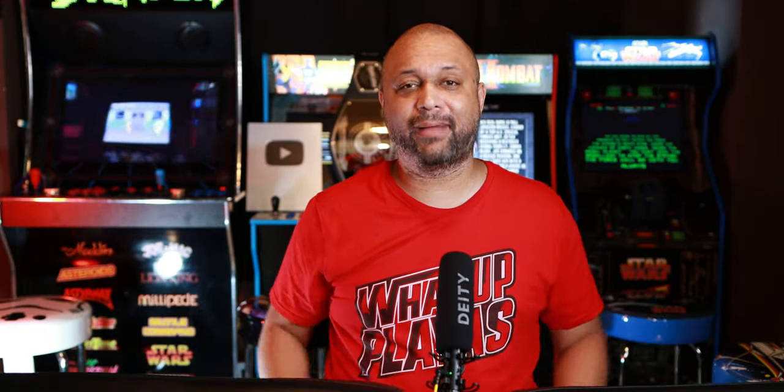But which would you buy — the MacBook Air or the iPad Pro? Tell me in the comments below and we'll talk about it. I'll see you next time. Peace and love.